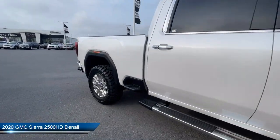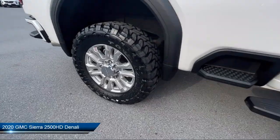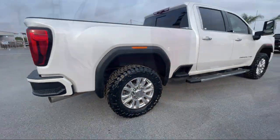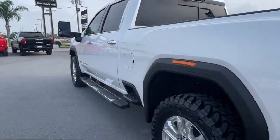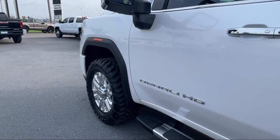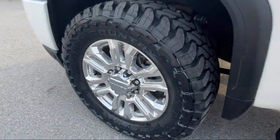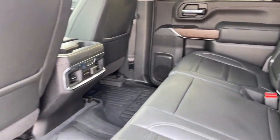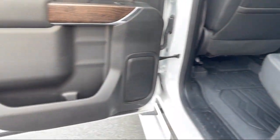This vehicle comes equipped with navigation, forward collision alert, following distance indicator, hitch guidance with hitch view, heated rear seats, wood door panel insert, IntelliBeam with automatic high beam on and off, HD radio, unauthorized entry theft deterrent system, LED cargo area lighting, and has less than 45,000 miles on the odometer.